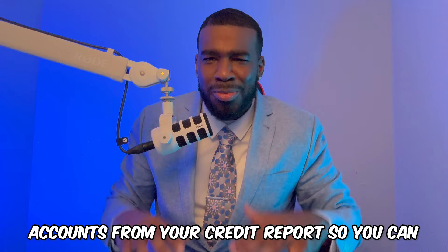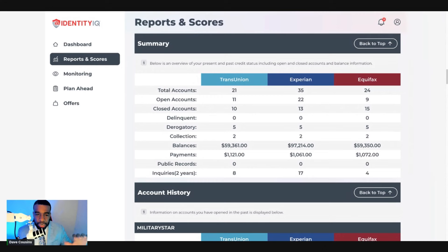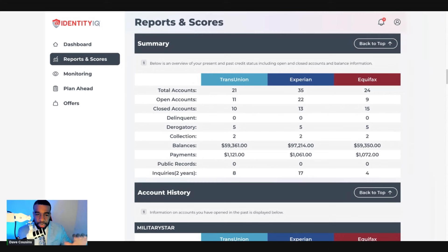Now that you see the different types of accounts, let me walk you through an effective strategy to help you remove them. Here's a summary of what you're going to see on your report. You've got delinquent accounts and derogatory accounts. Derogatory accounts are the different types of negative accounts holding your credit score back. Delinquent accounts are past due accounts, and we all know what collections are. Public records is your bankruptcy and inquiries. Balances is how much you owe, and payments is how much you pay monthly.